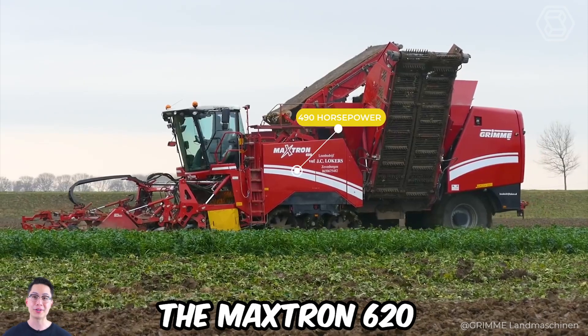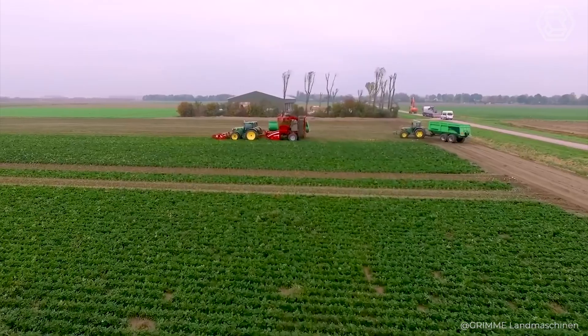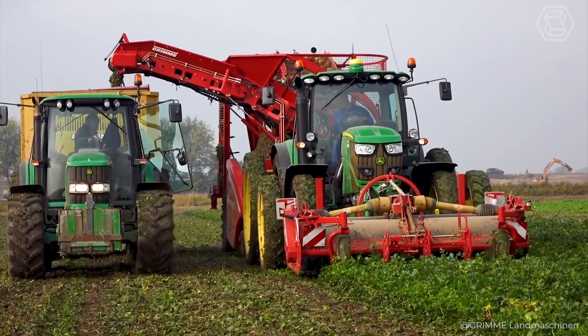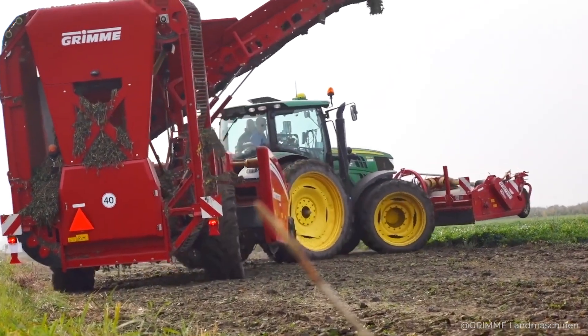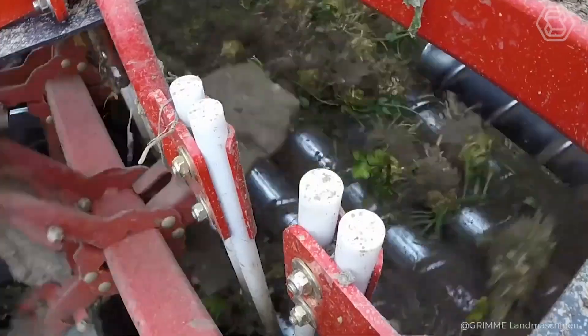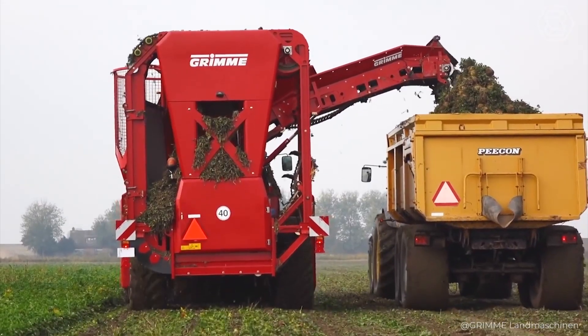If you grow beets, this is the machine for you. The Maxtron 620 has 490 horsepower, a tracked undercarriage, and a rear steering head. The six-row Maxtron 620 holds the title of the most maneuverable and soil-friendly beet harvester in the world. By improving the machine design, Greem achieved gentle cleaning of the beets with sifting conveyors and spiral rollers across the entire width of the machine, without constricting the product flow.